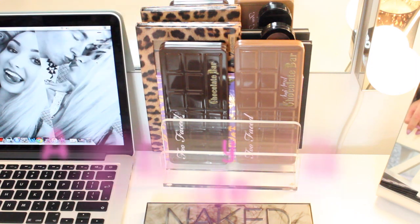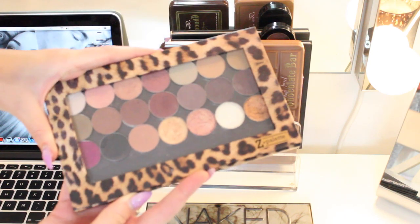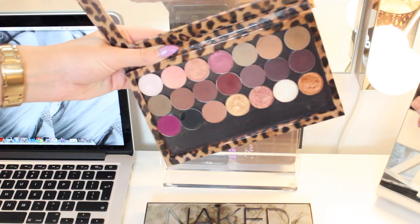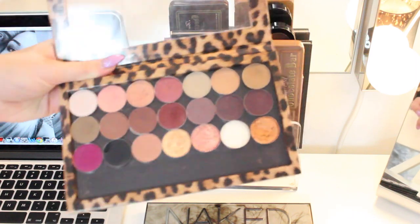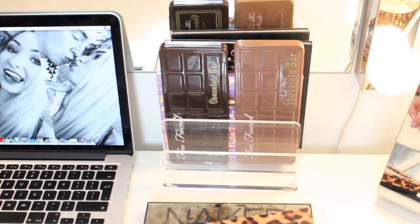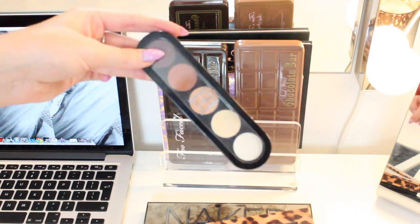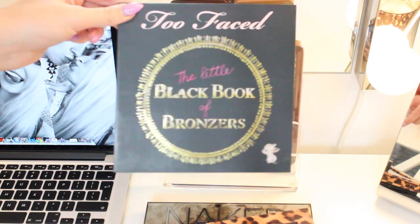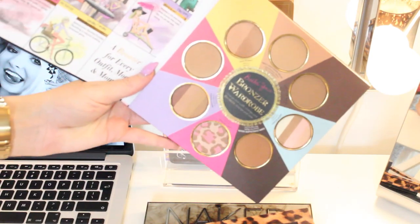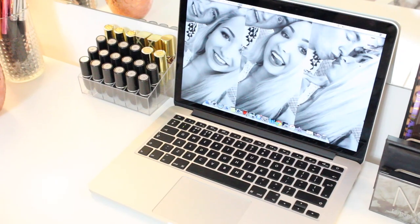I then have my two Chocolate Bar palettes by Too Faced. Behind that I have a Charte - one of their limited edition palettes - because I went through a phase of wanting to collect limited edition palettes. I then have my C palette, which is my all-time favorite - it's got a mix of MAC, Makeup Geek, my own MAC pressed pigments, and some Morphe shadows in there too. Then I have five shadows from the Makeup Pro Store in Belfast - very expensive for what you get. Last but not least, my Too Faced Little Black Book of Bronzers, which I think is absolutely gorgeous.